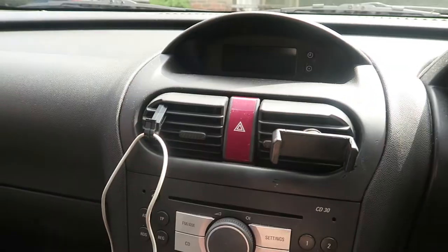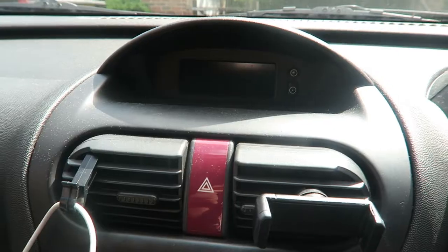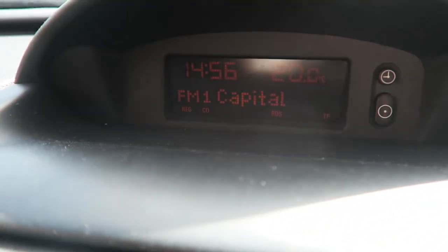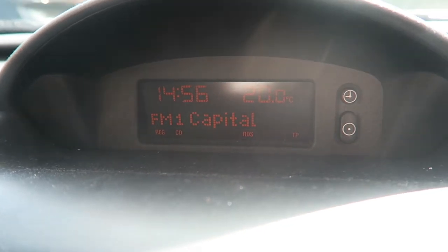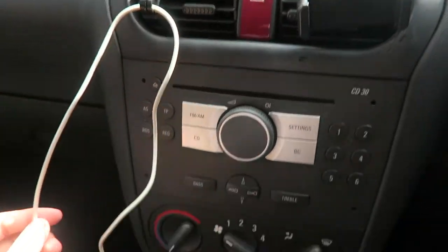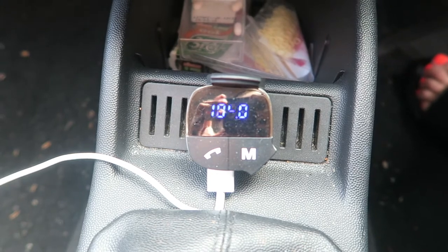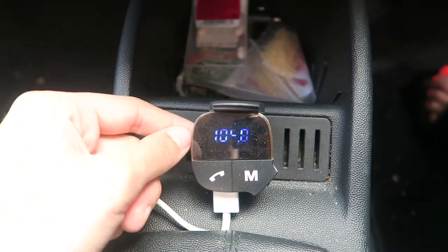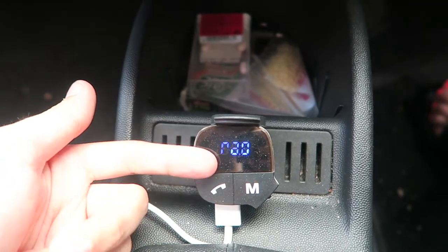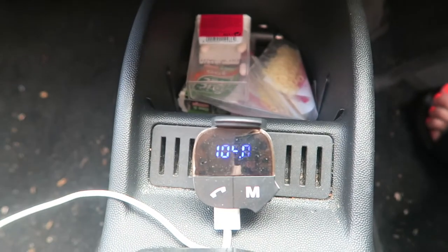Moving on to the middle section — this is my radio and all my aircon controls. The display shows the time, temperature, and radio station. I have a little holder for my phone and a phone charger which connects into my Bluetooth transmitter — I got it from Amazon. You can plug your phone charger in, connect your phone via Bluetooth to play music, and also answer calls from it. I'll link it in the description if you're interested.